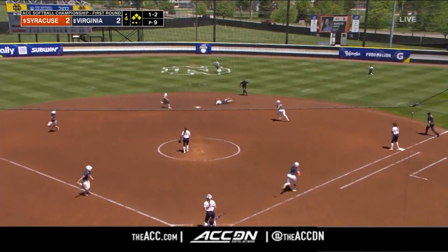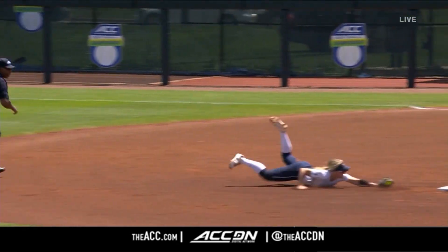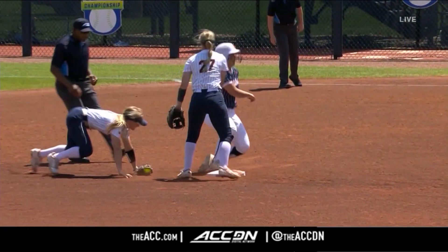Ground ball up the middle. Hilton with the dive, the tag — and she can do it all, folks. Jade Hilton gets the jersey dirty.